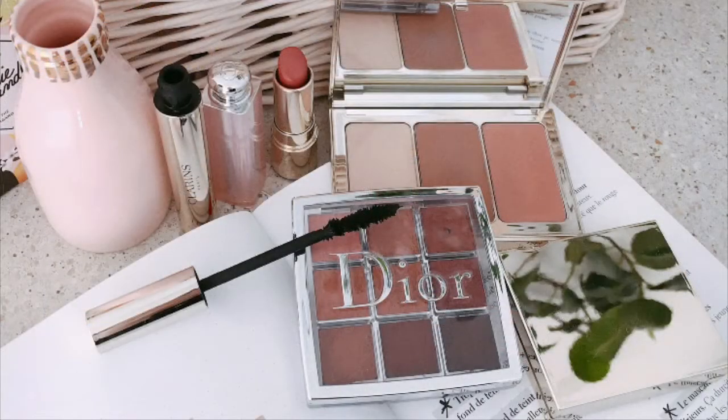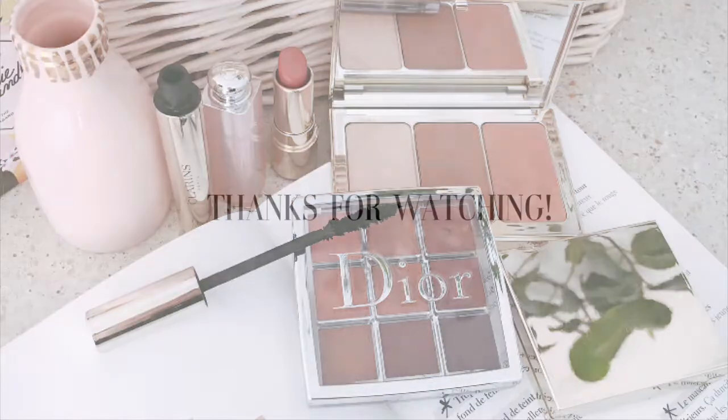And that sums up my favorite products for this fall. Hope you guys liked this video and I'll see you next time! Bye!